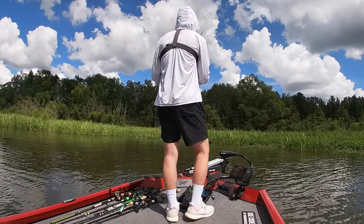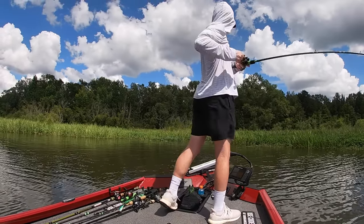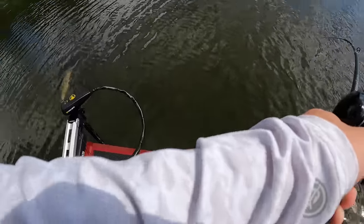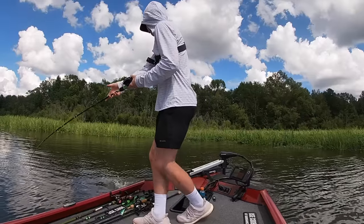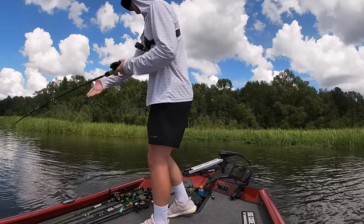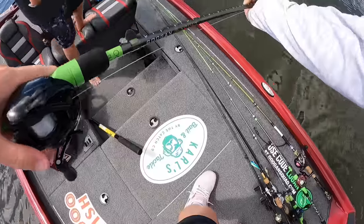I got one! It feels decent. I got a giant bowfin! Net, net, net! That's a freaking giant — giant, giant, giant!